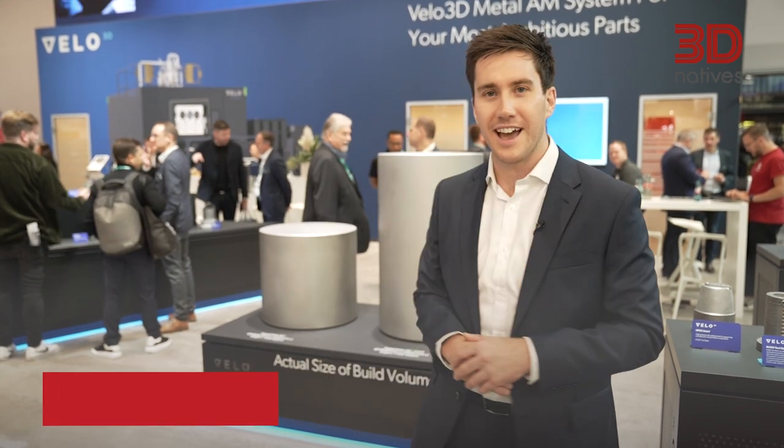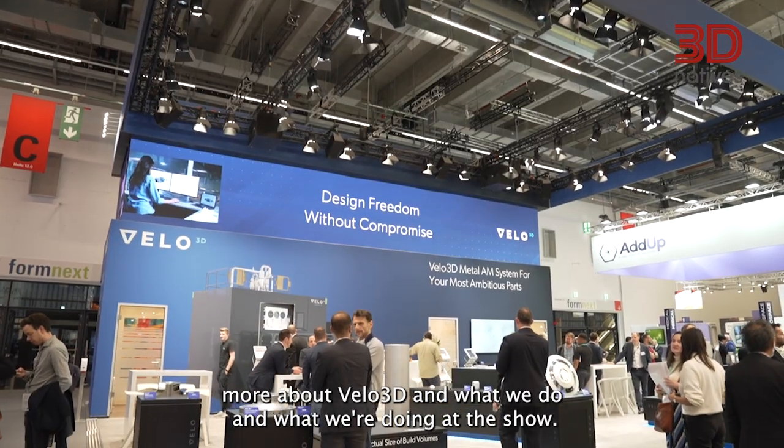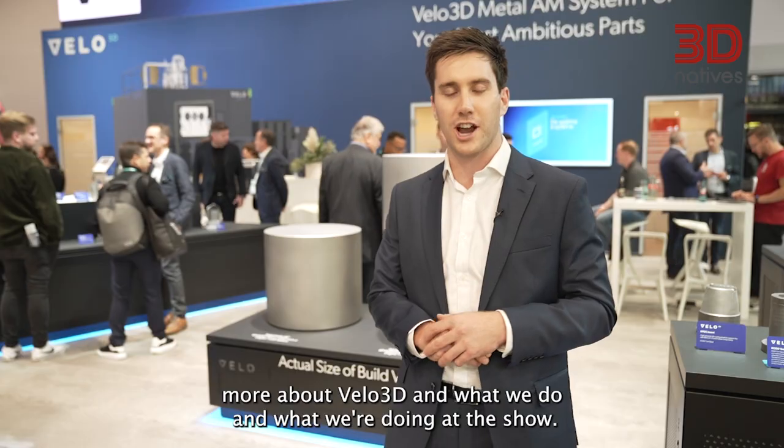We're here at Formnext. I'm Will Priest, Sales Director for the UK and Nordics for Velo3D. We're here on the stand to learn a little bit more about Velo3D, what we do, and what we're doing at the show.